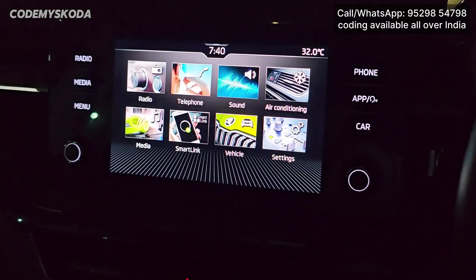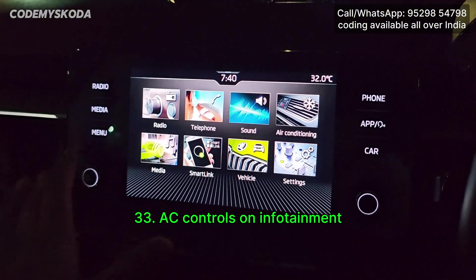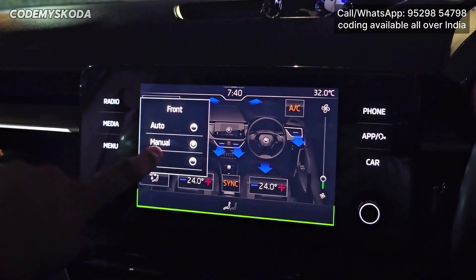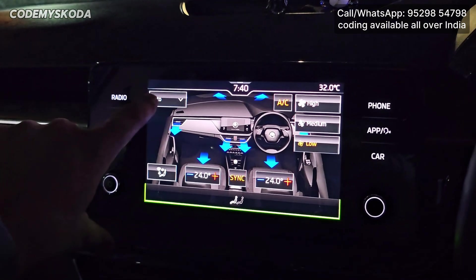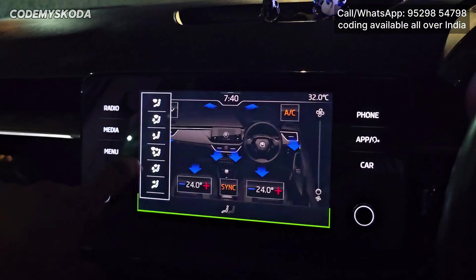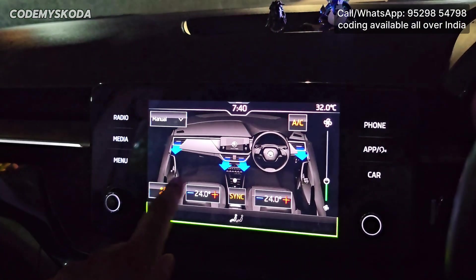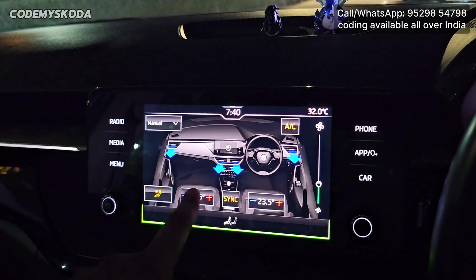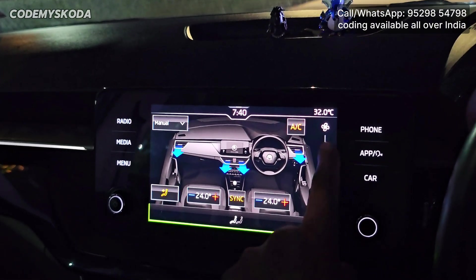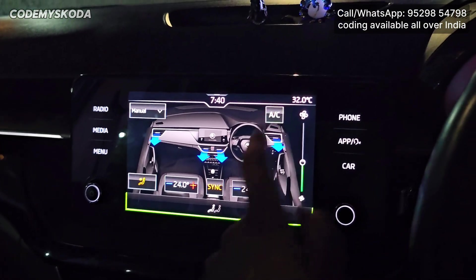The next option related to the infotainment is called AC controls on the new system. When you press the menu button, there is a button for air conditioning. From here you can manually adjust the AC — manual, off, and auto. In manual mode you can change airflow direction, increase or decrease the temperature and fan speed, and toggle the AC compressor on or off.